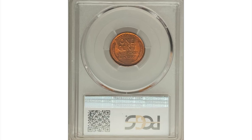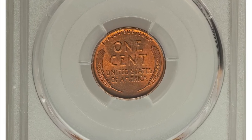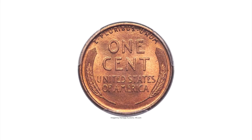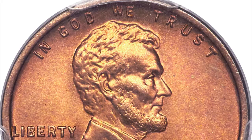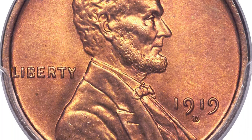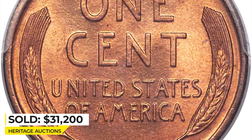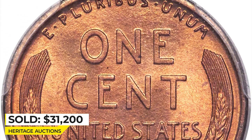Moving on to the 1919-D Lincoln Cent — fiery brick red color dominates both sides of this exquisite superb gem. One of few finest survivors of this difficult mintmark issue. As with the 1919-S, the emphasis was on quantity not quality, and more than 57 million were struck in this post-war boom year. But few survivors show such marvelous preservation accompanied by an impeccable strike and near total lack of spots or other distractions. Sold for $31,200 at Heritage Auctions.